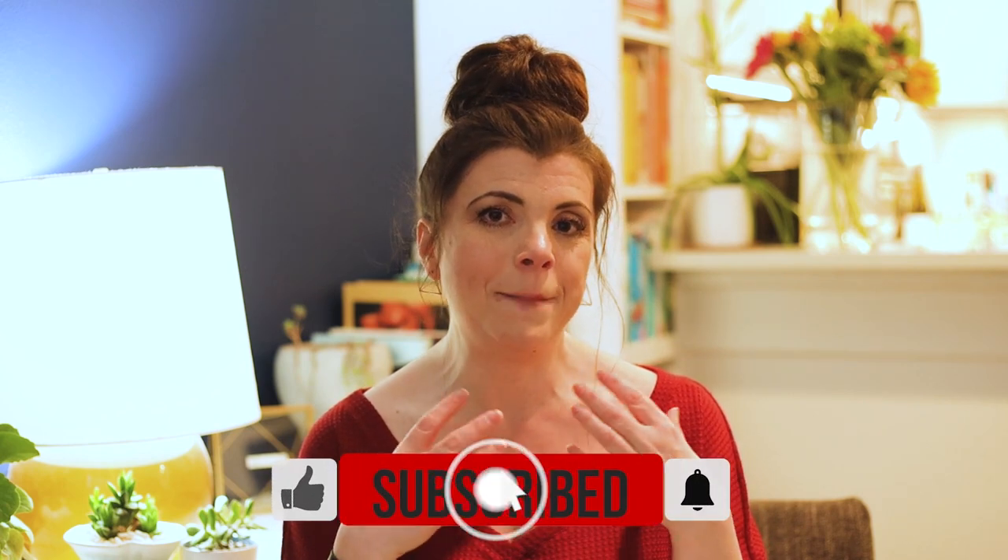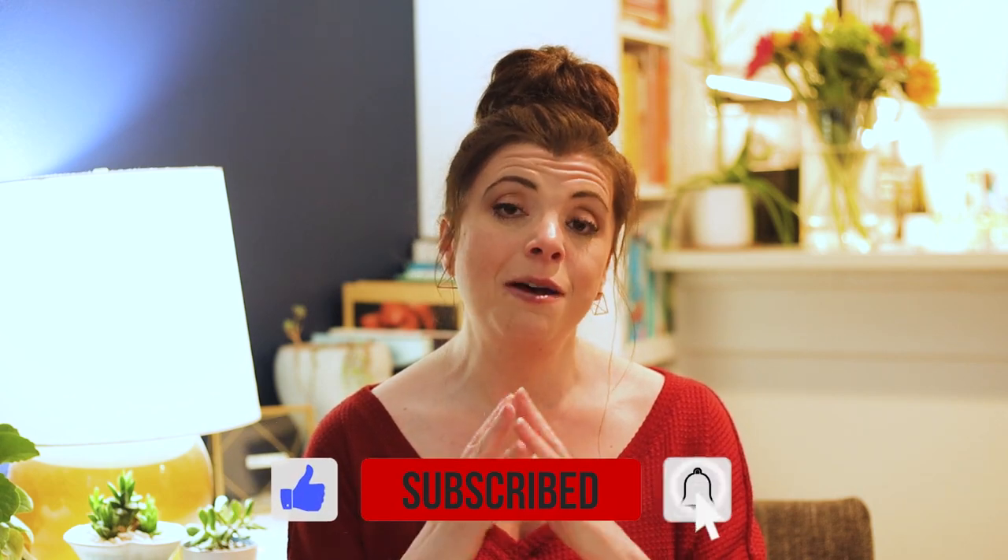If you found this content valuable, I'd very much appreciate if you hit the like button. And if you want to hear more about your money life — everything from money motivation to investing and planning for retirement — please stay tuned. I would love to have you along for the journey. That's all for now. Have a great week and I will see you next Wednesday. Bye-bye.